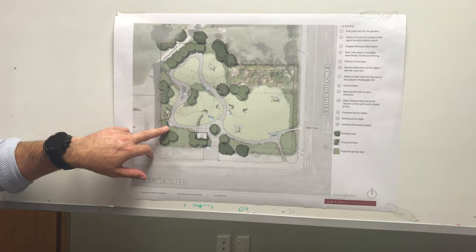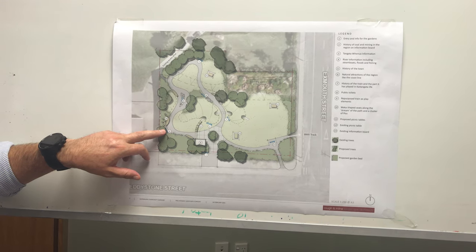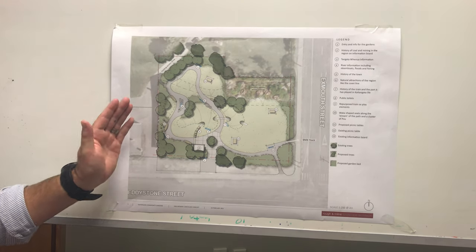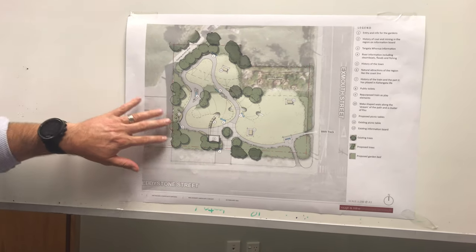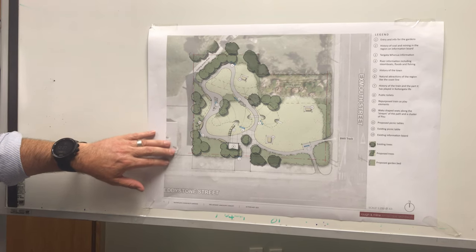As we come around to number three, we have an information panel giving the pre-European history of the town, and we'd have vertical posts — almost like what was done down the main street of Balclutha but in a more cultural form. This is also acting as a bit of a visual barrier from the gardens to the edge of the fire brigade.